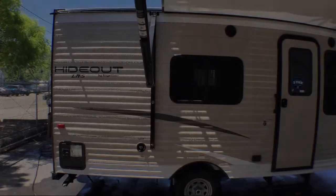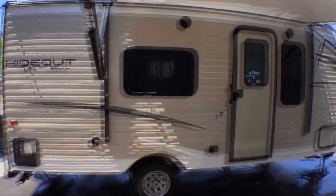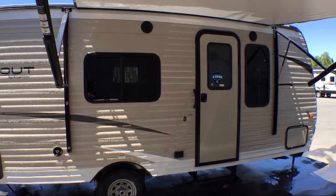Welcome to Blue Dog RV, the Northwest's number one RV dealer. Here's a look at another unit in our massive inventory. This beautiful travel trailer comes equipped with an awning,